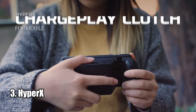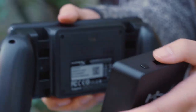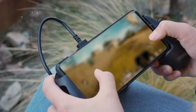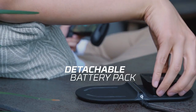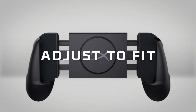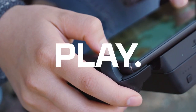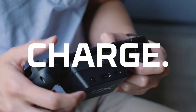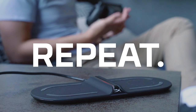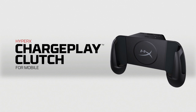Number 3: HyperX. The HyperX ChargePlay Clutch is a great solution for mobile gamers who want to stay charged while they play. It features comfortable textured grips and is Qi-certified, so it can wirelessly charge any Qi-enabled phone. Plus, it has a 3,000 mAh detachable battery pack that can charge wirelessly or via USB. It also adjusts to fit phones from 129mm to 172mm in length, making it perfect for all types of gamers. If you're looking for a convenient way to keep your phone charged while gaming, the HyperX ChargePlay Clutch is the perfect solution.